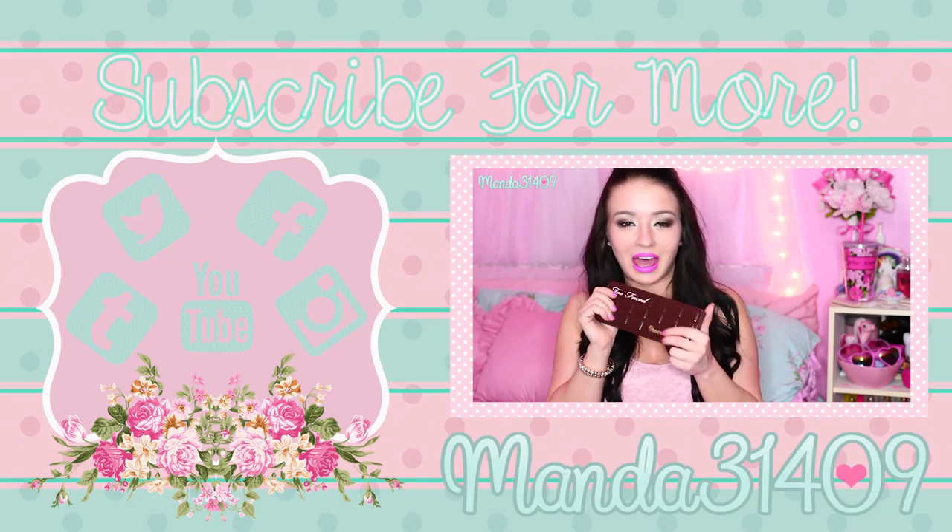That's it for my current favorite lip products! Let me know if you guys liked this video and if you want me to do my current favorite eye palettes, blushes, mascaras, or other face products — just let me know in the comments below and like this video so I know you enjoyed it. I hope you guys enjoyed this video and I will talk to you all in my next one. So long, stay strong, stay true, and be you — bye!